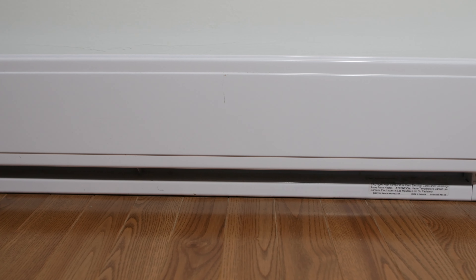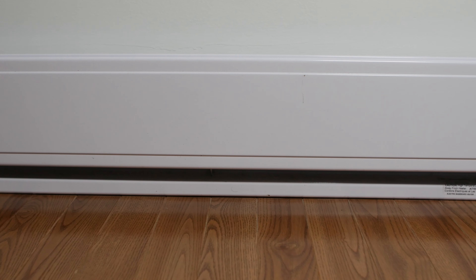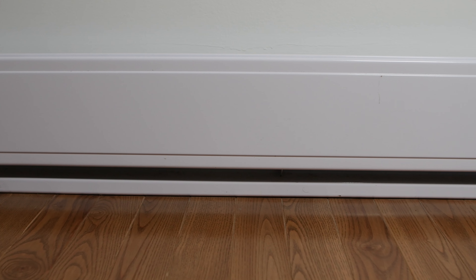Electric baseboards are not the same as hot water baseboard heating, which is more commonly called hydronic heating. These heaters sit along your baseboards but they offer a different type of heat and varying efficiencies. Hydronic baseboard heaters are usually connected to a central heating system that can be powered by electricity, gas, oil, and even wood. When people say baseboard heaters they're typically referring to electric baseboard heaters that heat room by room.